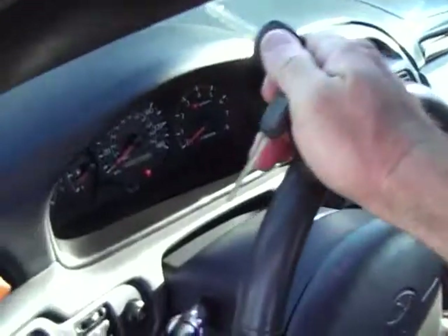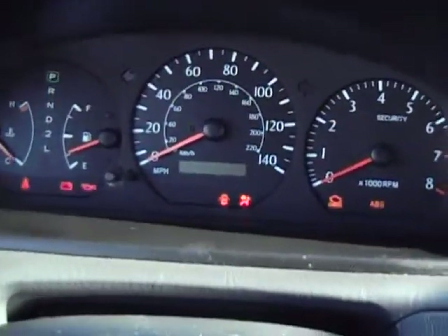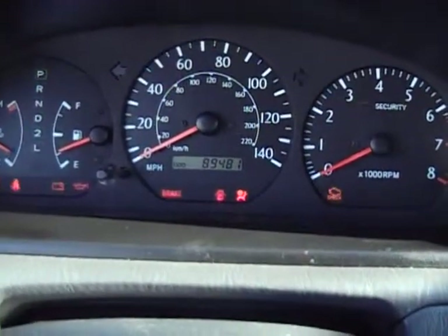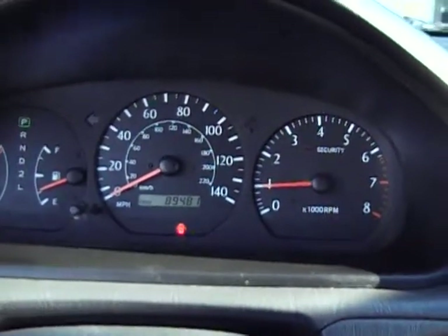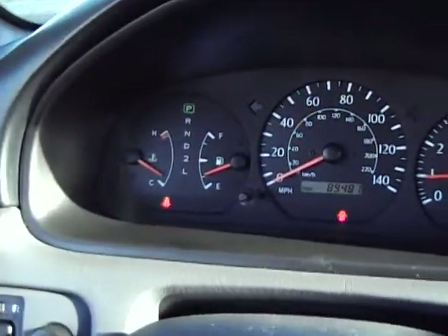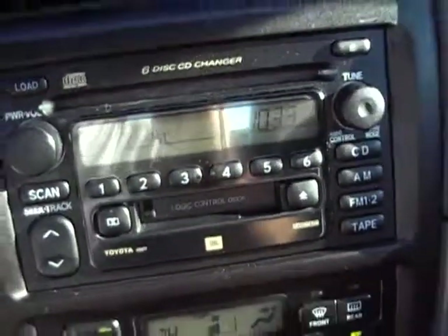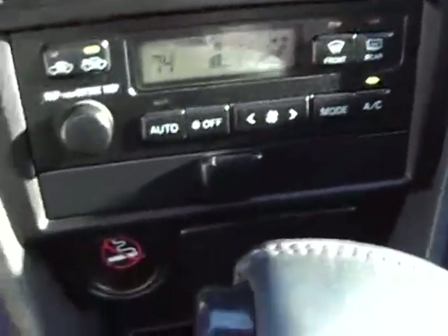Let's get in. I'm going to start it now. Your miles: 89,481. Runs nice and smooth. No dummy lights except for me — door and seat belt. Six disc changer up top. Climate control. This was a non-smoking car, obviously.